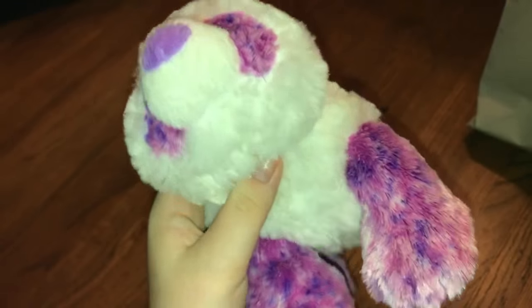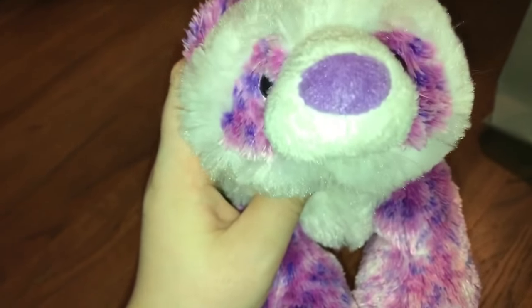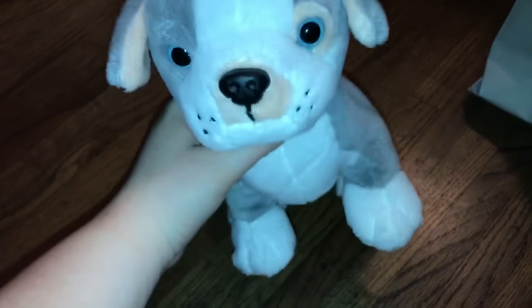I got the Webkinz Pretty Panda, and I've been wanting this Webkinz for the longest time. I actually got my friend one for her birthday and was trying to convince my mom to give it to me instead, because I wanted it so bad. But I finally got it — there's the W and it's so cute and precious. I also got another Pitbull Puppy; this is my second one and I just really loved it so I wanted to get another.